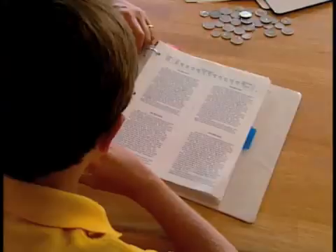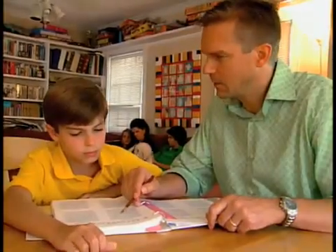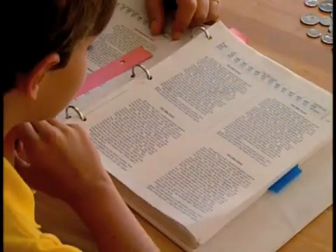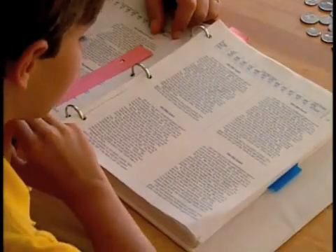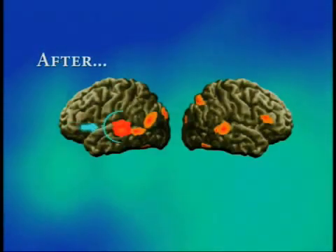Peter came to us reading in the bottom 10%. And when he finished, his ability to pull the words off the page was better than average, and his comprehension had gone from the bottom 10% to the 85th percentile. Good teaching made Peter a better reader and changed his brain in the process. When children receive the appropriate sort of intervention, their brain profile of activity changes — it becomes like the normal.